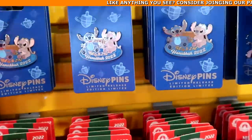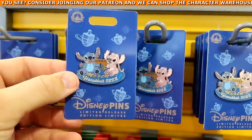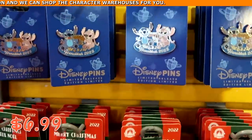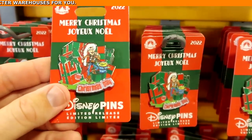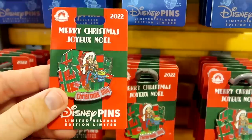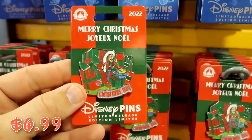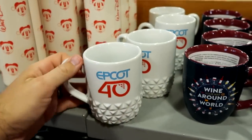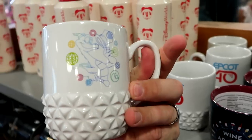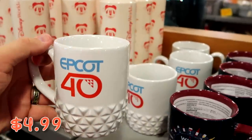On the other side of the rack, look at these ones that say 'Happy Hanukkah 2022' with Stitch on there — $6.99 from $17.99. And yet another new one — it says 'Christmas Day,' a really fun Pixar one with the Space Alien and Sheriff Woody — $6.99 from $17.99. Let's check out some of the different coffee mugs — this is the Epcot 40 coffee mug, and the other side has Figment with his top hat — $4.99 from $15, some really good savings.